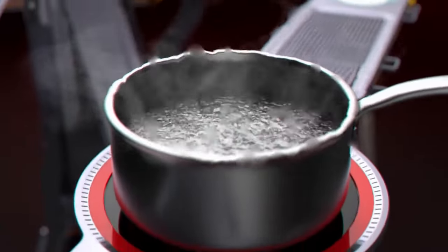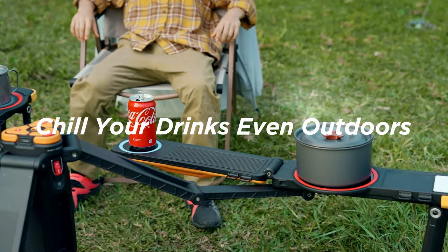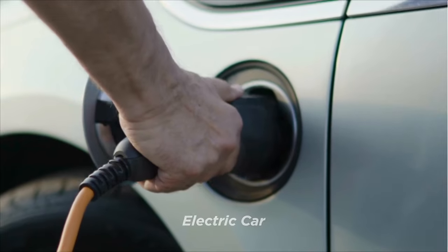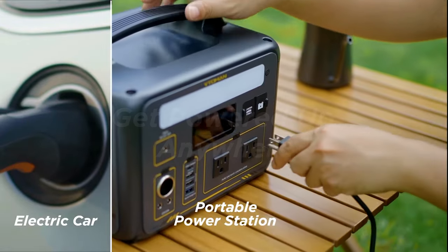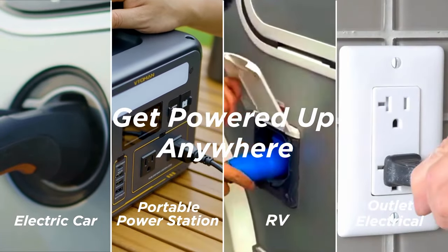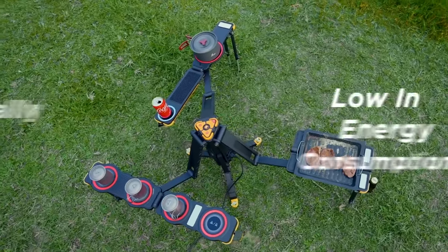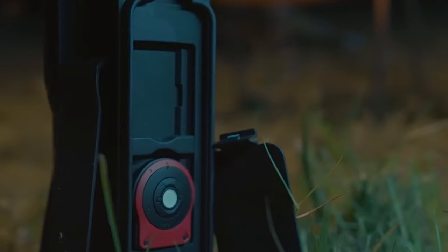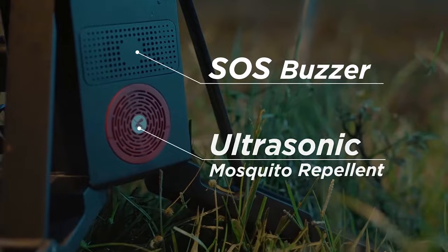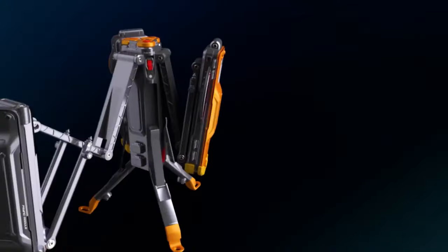The boil wing swiftly heats water, the stew wing cooks meals and cools drinks, and the barbecue wing enables smoke-free grilling. Powered externally, it connects to various sources including campsite plugs, electric vehicles and RVs, and its smart power system avoids overloading during multi-part use. It's also equipped with headlamps for night time, insect repellent, and an essential emergency tool kit. All for a total price of $4,200.